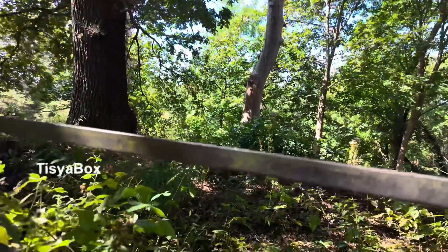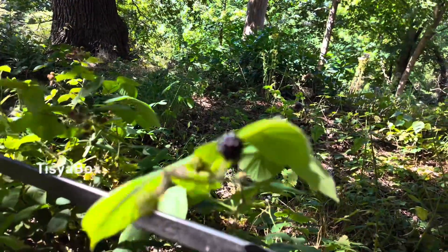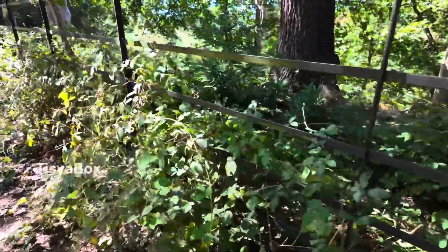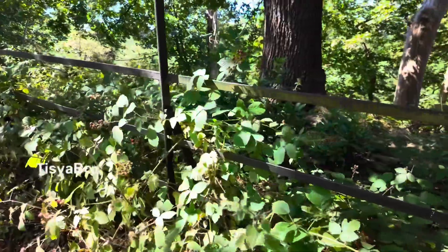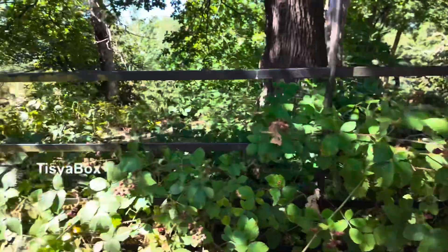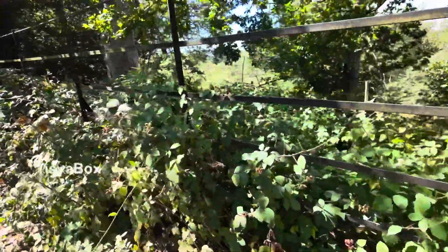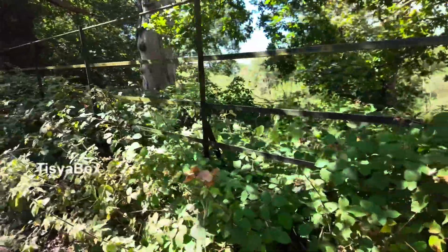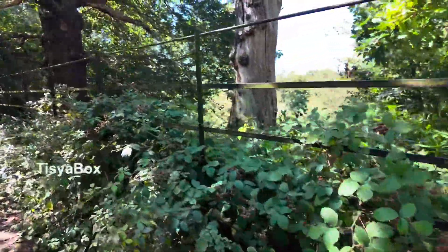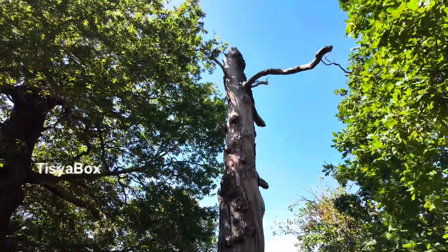Wow, blackberries! I love blackberries — this blackberry bush. Look at that. Maybe they took all the blackberries. Yeah, grow it. Look at this huge tree. Wow, wow, wow!